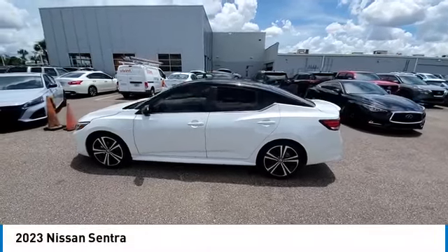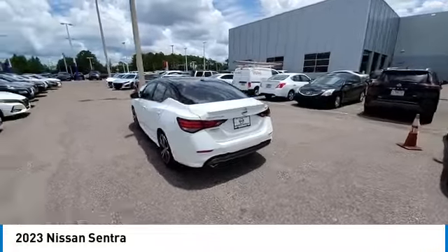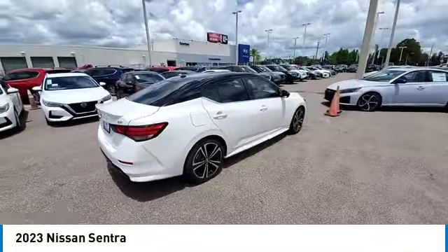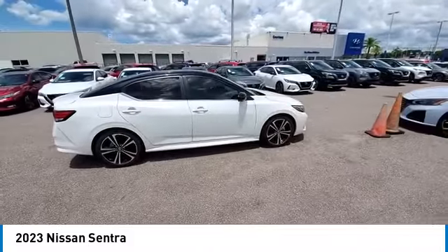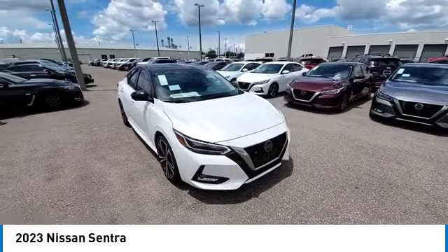We are pleased to show you the 2023 Sentra. With its spacious and versatile interior and stellar fuel efficiency, the Nissan Sentra is the obvious choice for anyone who wants to enjoy a stylish and comfortable ride. This vehicle has less than 100 miles.